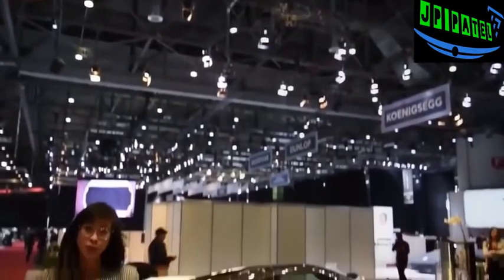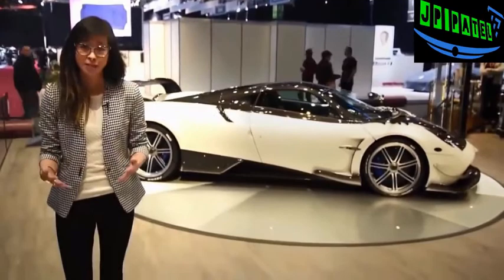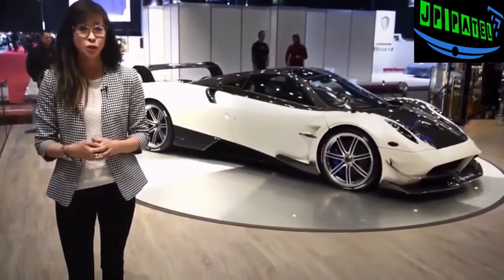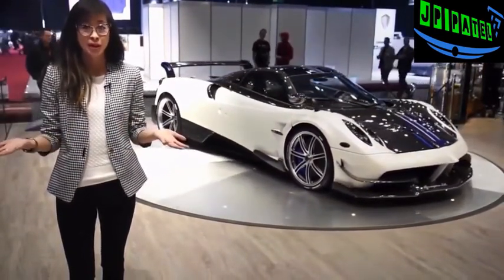Only 20 of these Pagani Huayra BCs will ever be made, and if you wanted one, too bad, because all of them have already sold out before the car was even unveiled. And even if it wasn't sold out, they cost about 2.35 million euros, so it's not like we'd be able to afford it anyway.